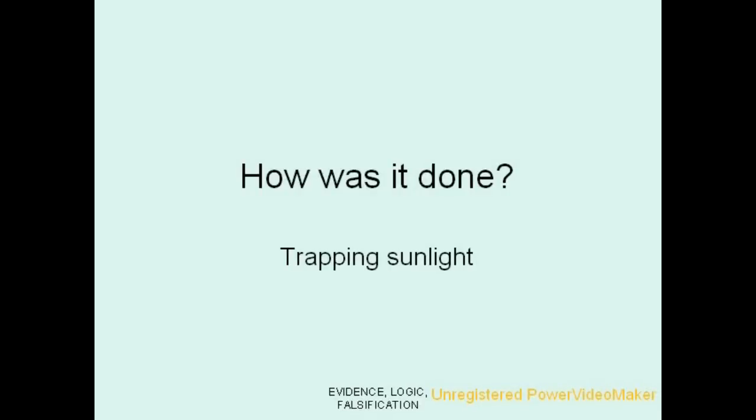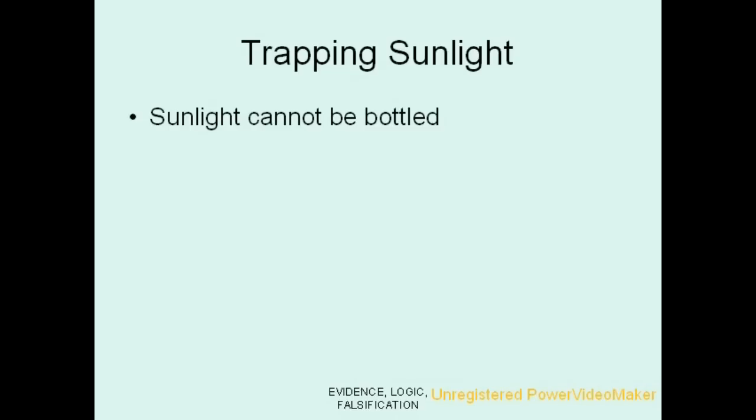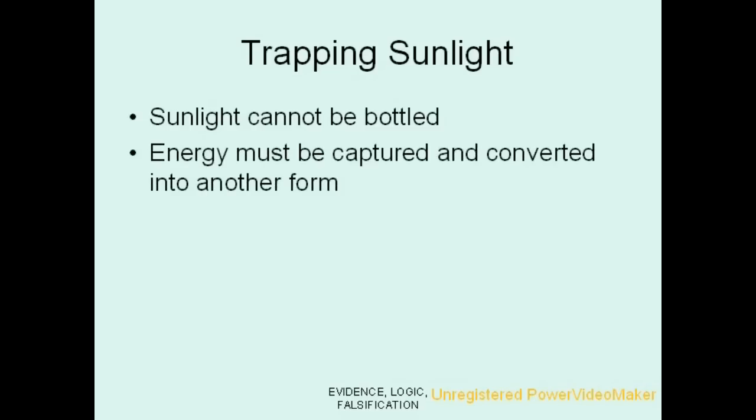You can't put sunlight into a bottle, and yet the trapping of sunlight to turn it into biological energy was one of the miracles of early life. How was it done? You can't bottle sunlight, so you have to convert it into another form, such as a chemical, that can be transported and stored.